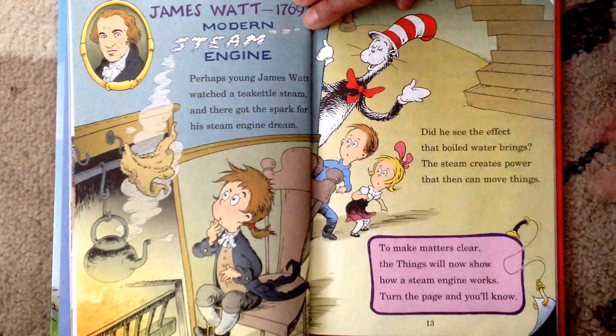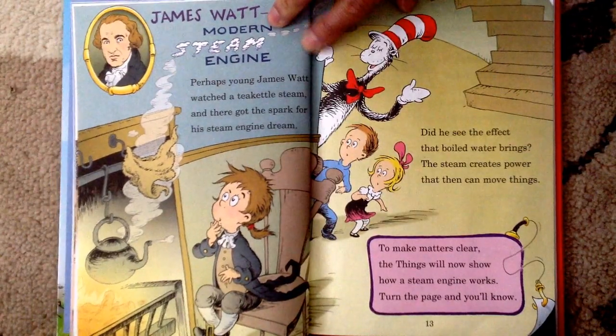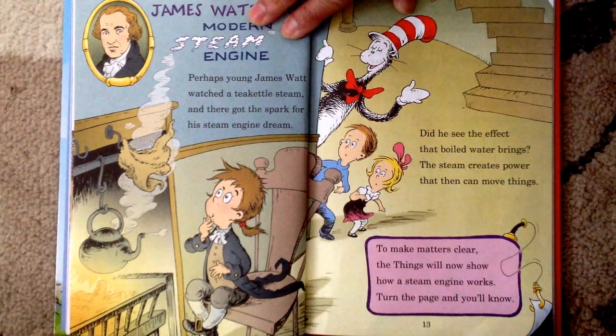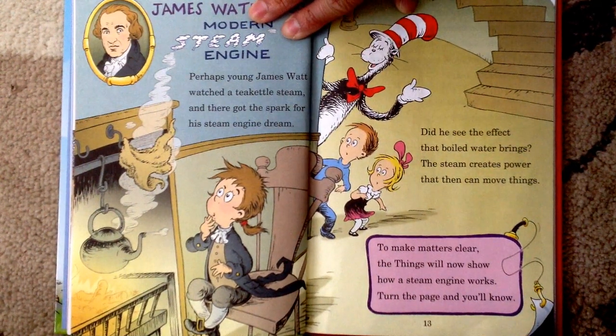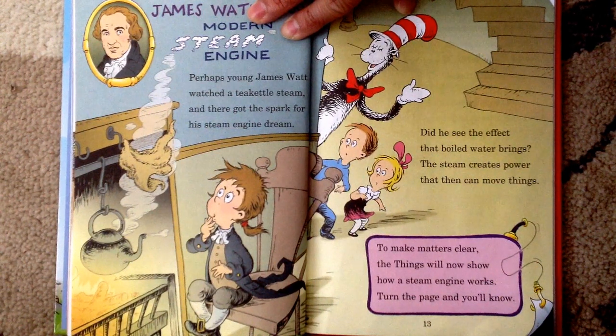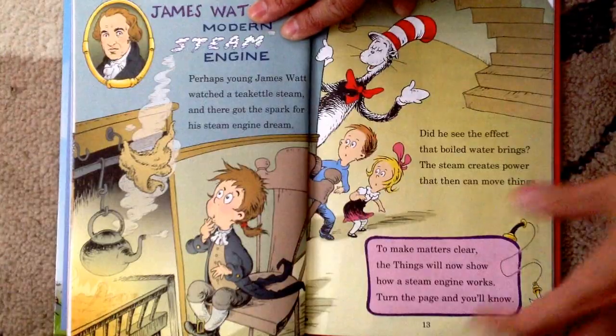The next inventor is James Watt, 1769, Modern Steam Engine. Perhaps young James Watt watched a tea kettle steam, and there got the spark for his steam engine dream. Did he see the effect that boiled water brings? The steam creates power that then can move things. To make matters clear, the Things will now show how a steam engine works. Turn the page and you'll know.